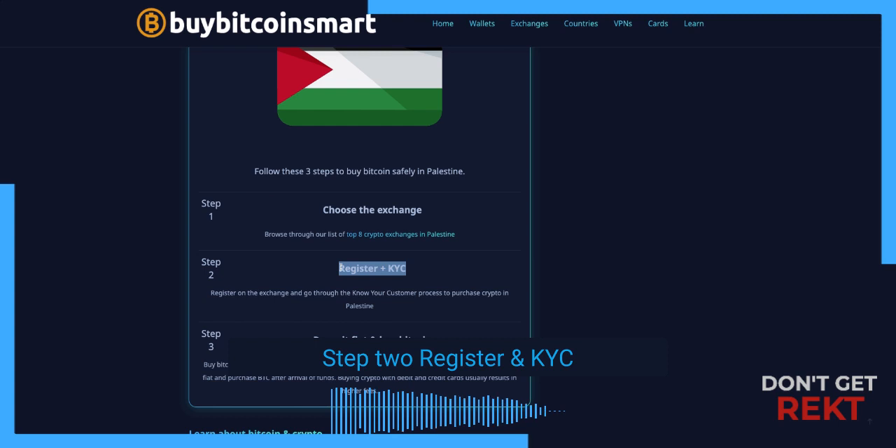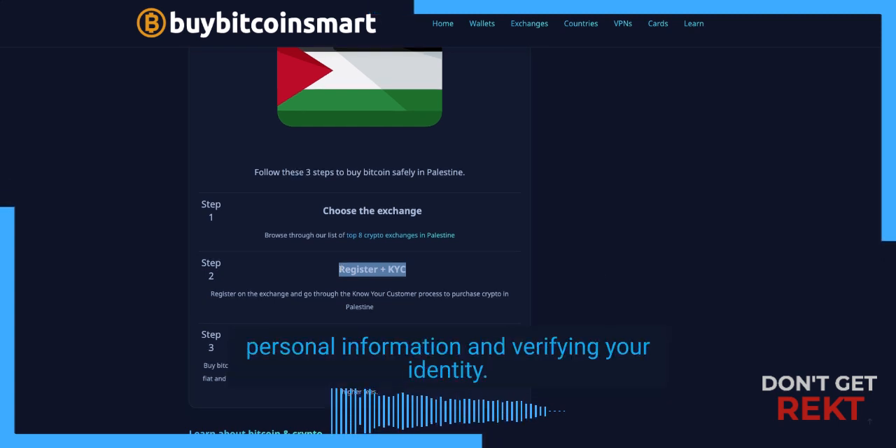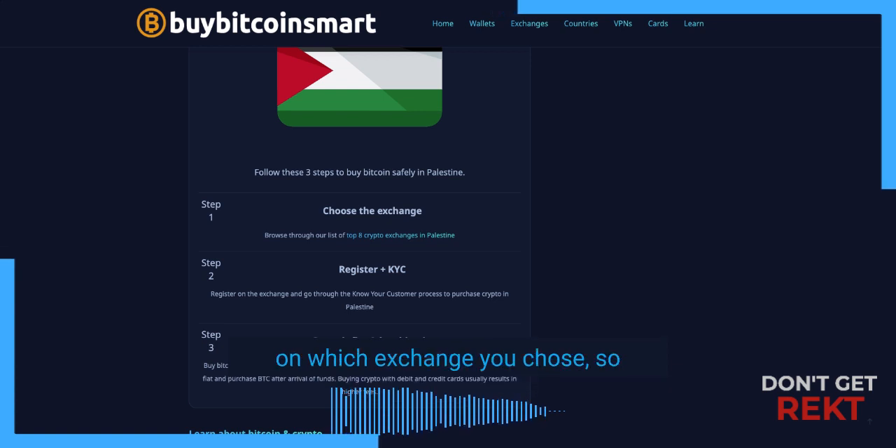Step two, register and KYC. This process usually involves providing your personal information and verifying your identity. And step three, you need to deposit fiat and buy Bitcoin. This process is usually different depending on which exchange you chose, so be sure to follow their instructions.